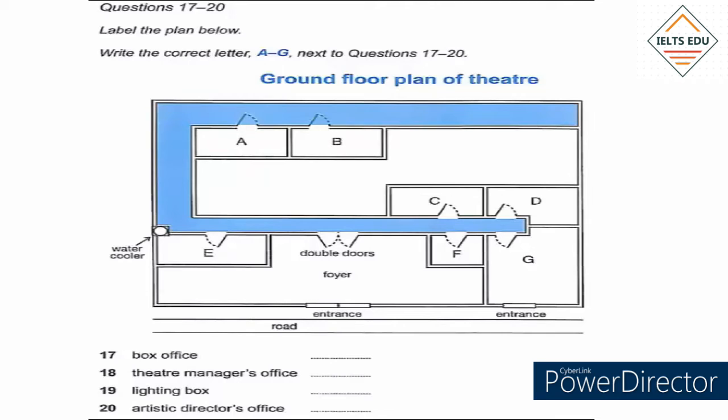The lighting box is where the computerized stage lighting is operated, and it's at the back of the building. When you're through the double doors, turn left, turn right at the water cooler, and right again at the end — it's the second room along that corridor.